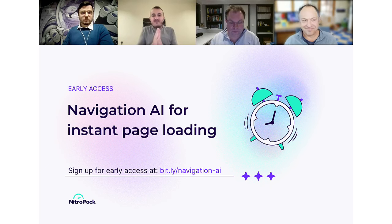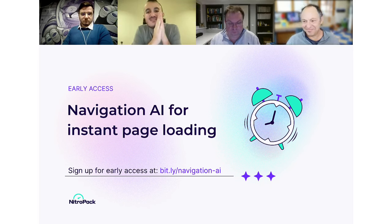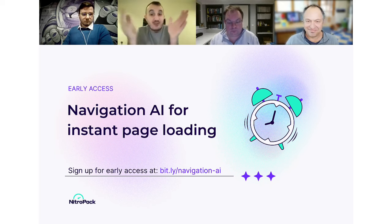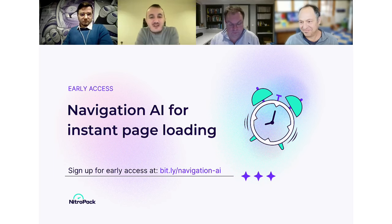Thank you so much everyone. Thank you to our speakers — Bari, Adam, and Simon — for joining. And thank you to the audience for being such an active part of this webinar with high engagement and an extremely active chat. It was really a pleasure. Let's make a better web together.